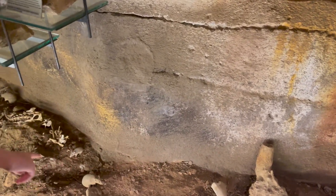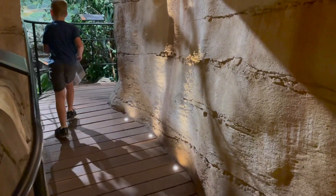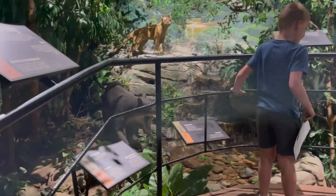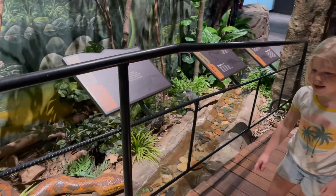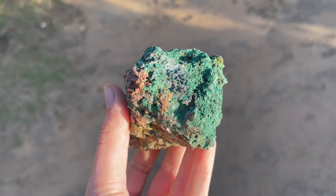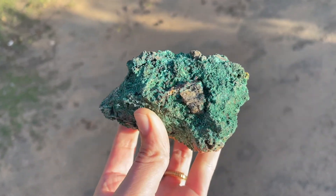Little lizard. This is some really cool copper - that's all oxidised. The miner from Mount Isa let us keep it.